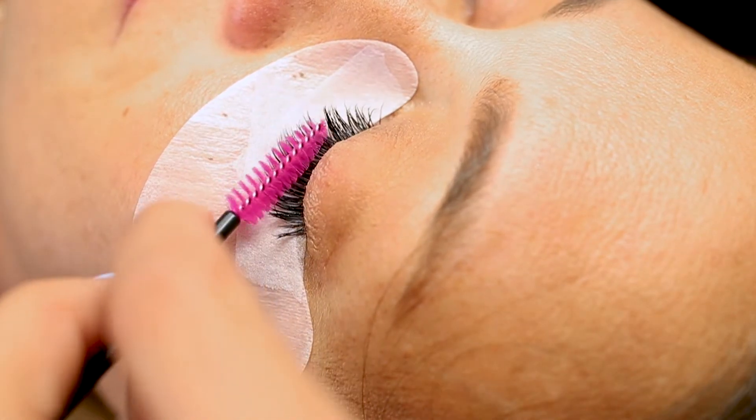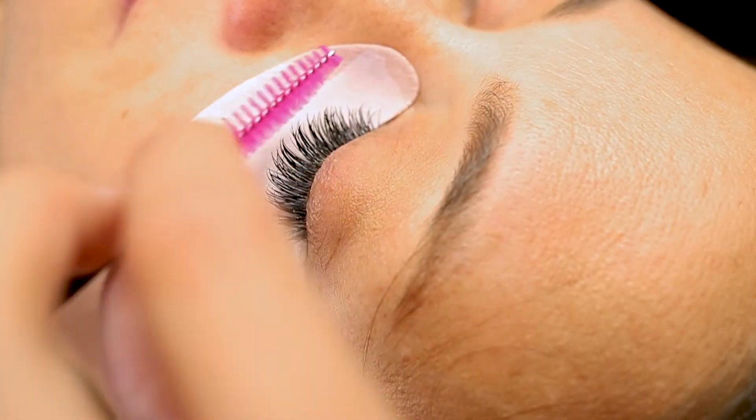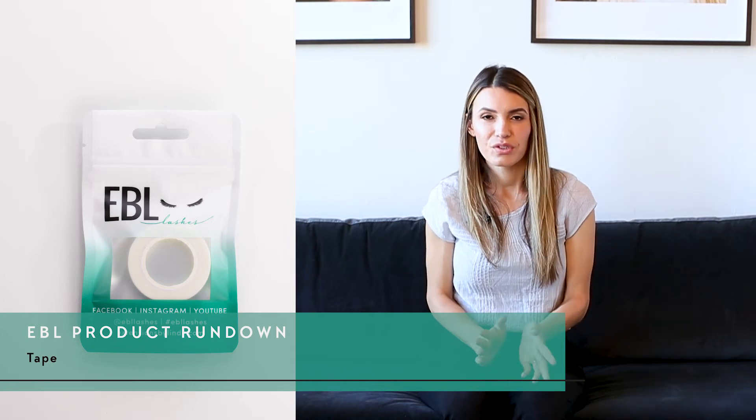Use a new mascara wand on every client, and it's also very nice to send one home with each client. Teach them to brush their lashes about once a day — just like brushing your hair. Also teach them that when brushing, if one or two extensions fall out, that's totally normal. Educating clients on how eyelash extensions work prevents panic when they naturally lose a few lashes while brushing.